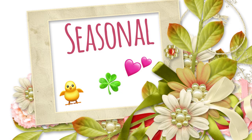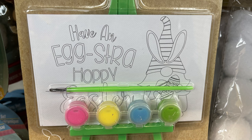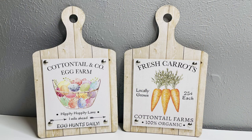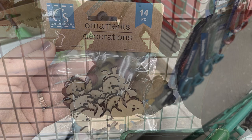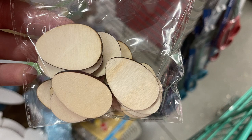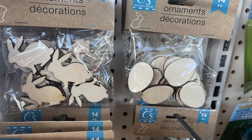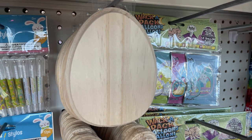Now moving into seasonal items, starting with Easter. They have small easels with paints and canvas boards - some say "Have an Extra Happy Easter" with bunnies and gnomes. They brought back cutting board signs and wood palette-style DIY pieces in an Easter egg, bunny, and chick. Also miniature wood ornaments - chick cutouts with 14 per bag, plus miniature Easter eggs, carrots, and bunnies, also 14 per bag.